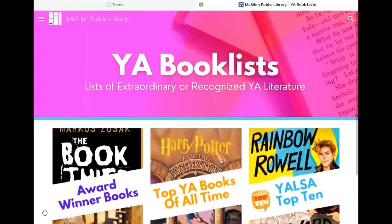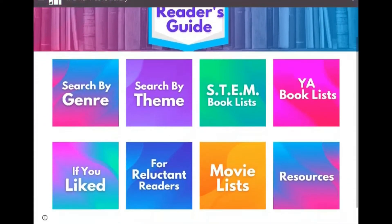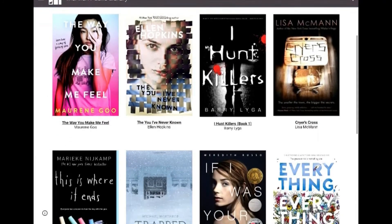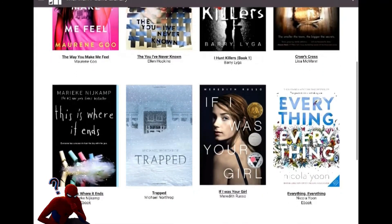Next, I want to show you guys the reluctant readers section. These books are popular, really catching, and great if you have any teens that are a little bit hesitant about reading.